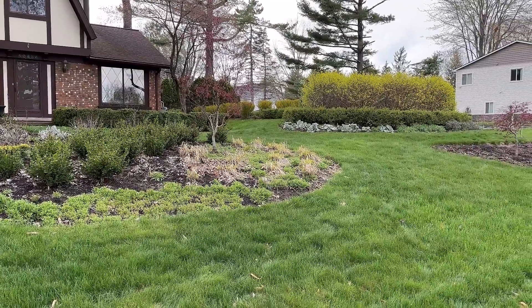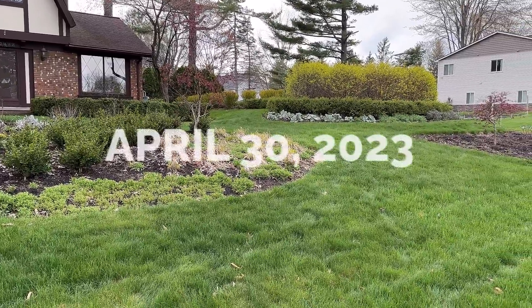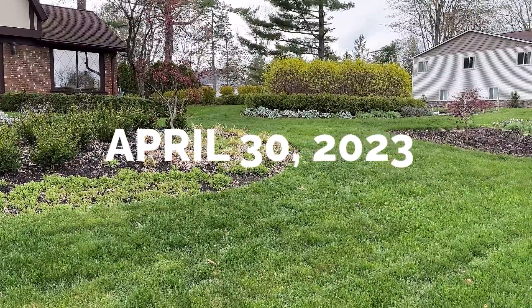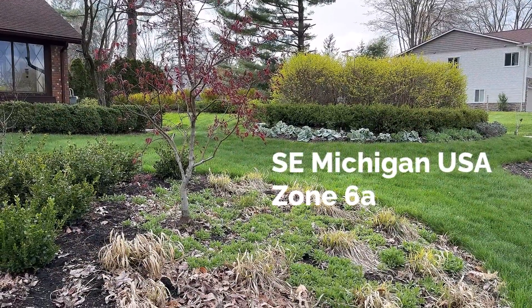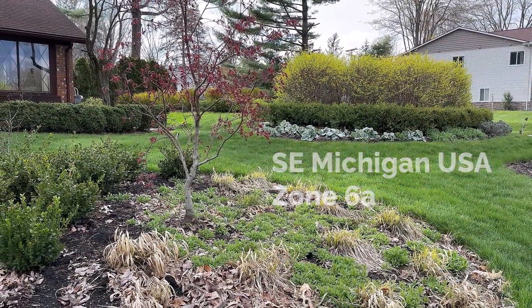Hi, it's Sue from Garden Moxie. Today is April 30th, 2023, and this video is the first tour of the garden season. My garden is located in southeast lower Michigan. It's a zone 6A.